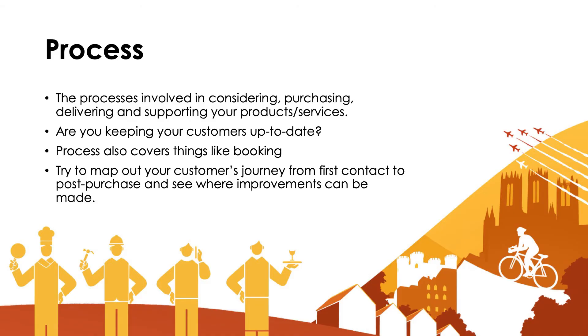The best thing to do is to try and map out your customer's journey from first contact to post-purchase and see where improvements can be made. Mapping it out doesn't have to be a complicated process — it could be as simple as getting a whole load of post-it notes, thinking about where that first contact might be made, then walking through that journey through to post-purchase and looking at where the gaps are. What is the opportunity for improvement?